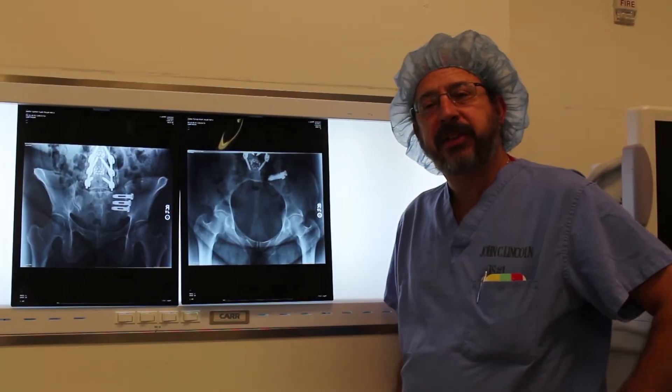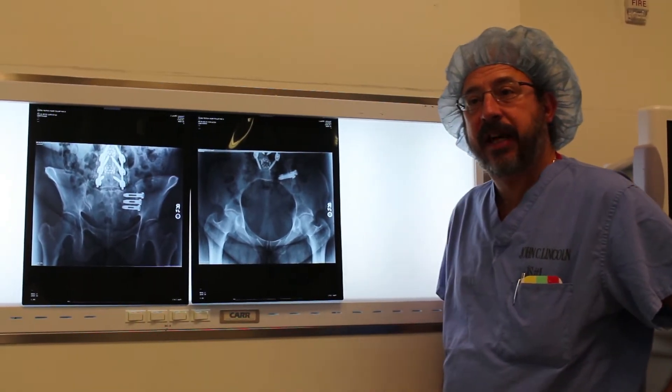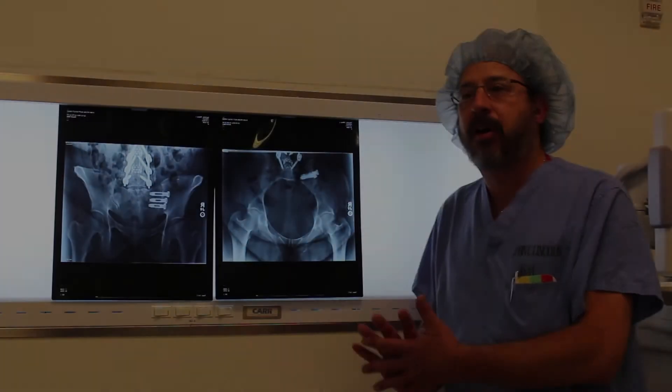I believe it's more common in patients who have had previous lumbar spine fusions, especially more distal fusions to the sacrum or pelvis. The patient's pelvis has been asymmetrically loaded, such as if they're turning around to look in their rearview mirror as someone rear-ends their car.